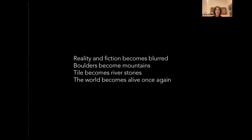There's a text I like to read when I speak about the work: 'Reality and fiction become blurred, boulders become mansions, tiles become river stones, and the world becomes alive once again.' I think it really sums up what the piece is trying to do.